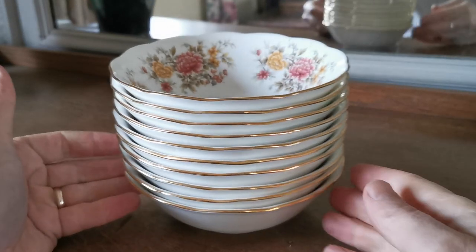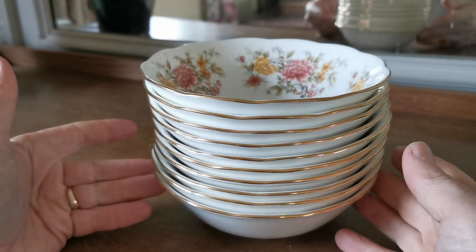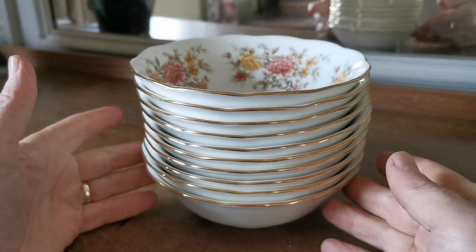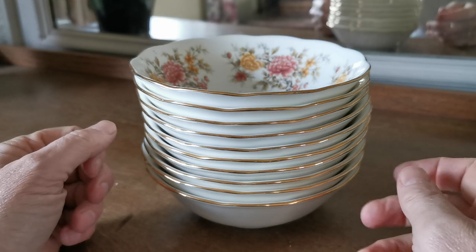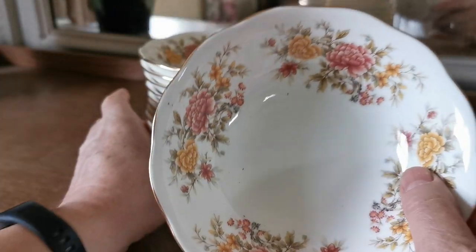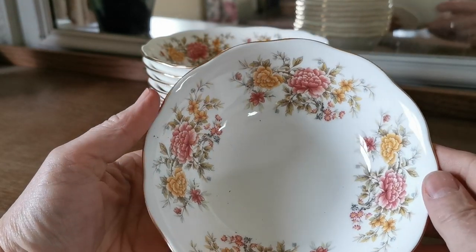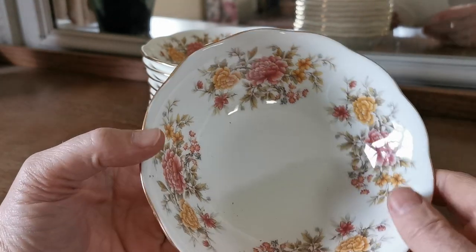Well, it's not that often we have a stack quite as bright and quite as tall as this of a single item to list for you and show, but these are Colclough cereal or dessert bowls. Americans call them oatmeal bowls. The difference being that they haven't got a rim as such from an English rim soup bowl, but they can be used for soup just as well.